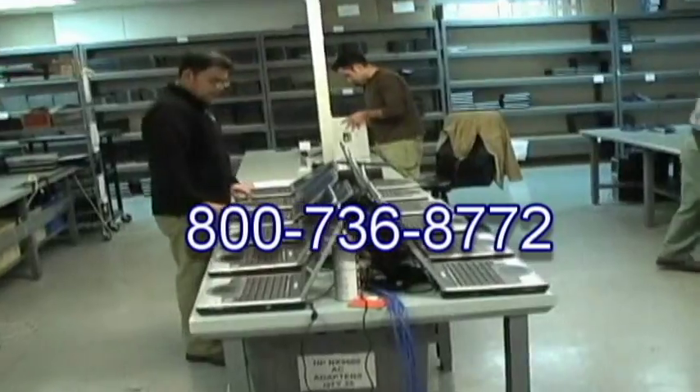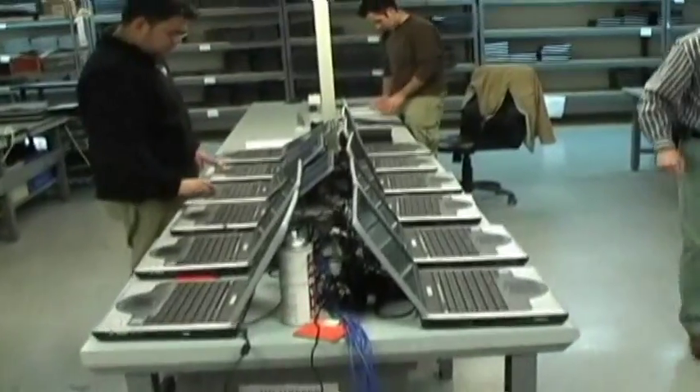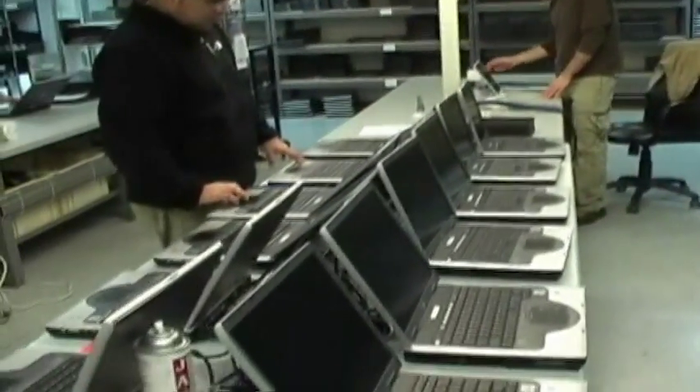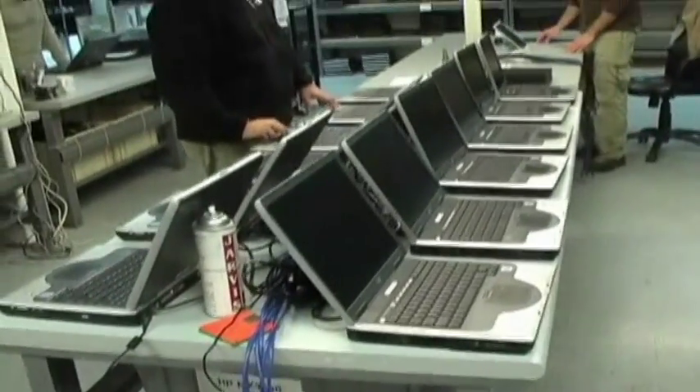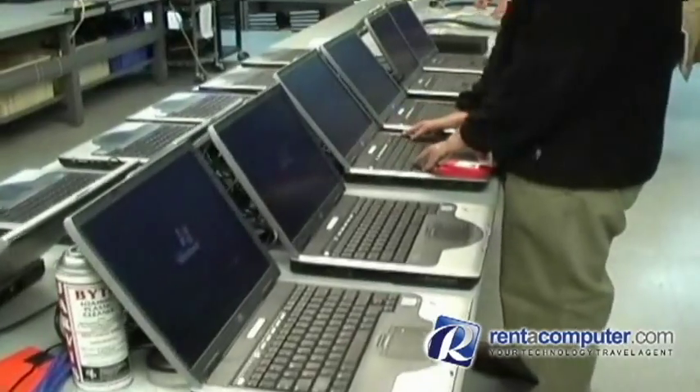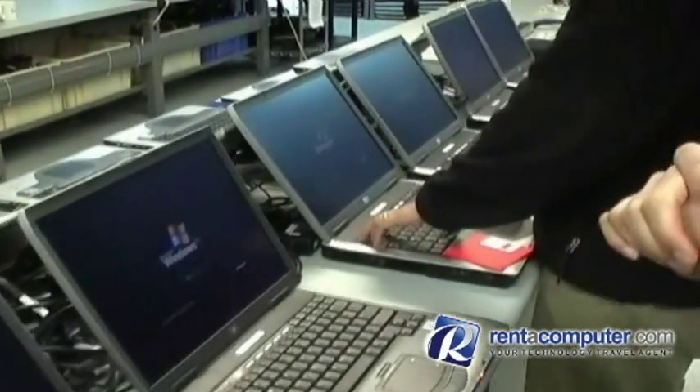The laptop rentals will be configured with the correct memory and hard drive sizes. Your company image or software can be put on a single laptop or hundreds of laptops, making them virtually identical. All major brands of laptops are available to rent.